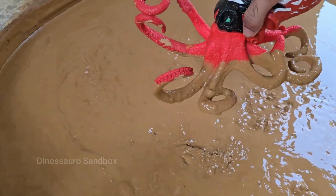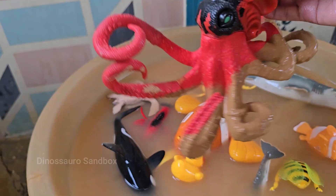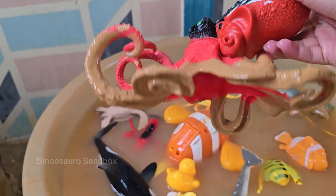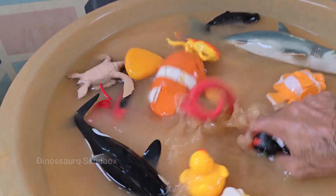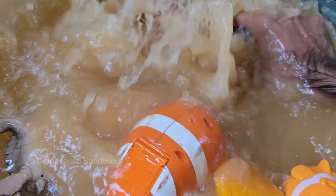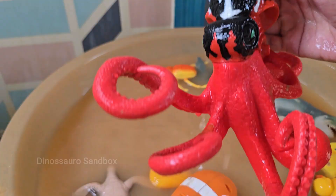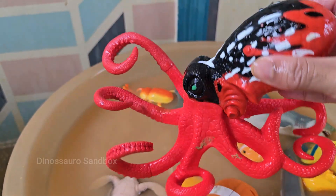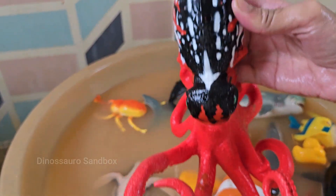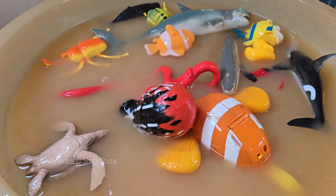Octopuses have eight arms covered in suction cups, which they use to taste, touch, and grip objects. Unlike squids, octopuses don't have tentacles — just arms. Octopuses have three hearts: two pump blood to the gills, and one pumps it to the rest of the body. Octopuses are one of the smartest invertebrates — they can solve puzzles and navigate mazes.